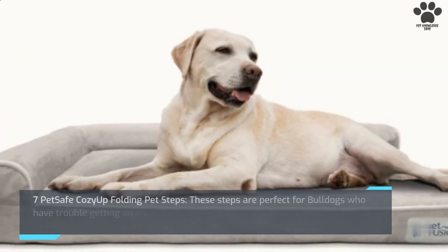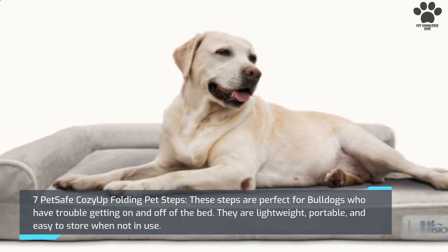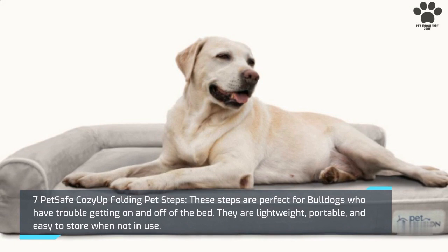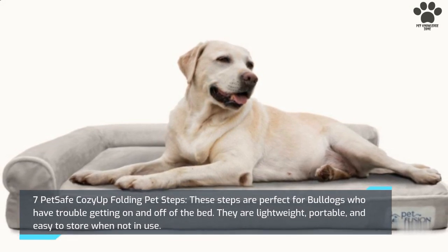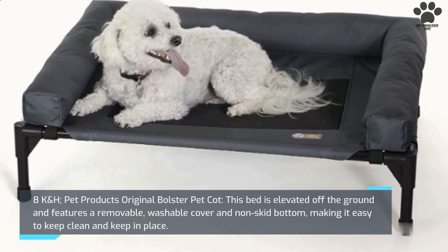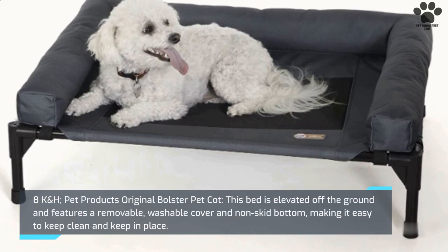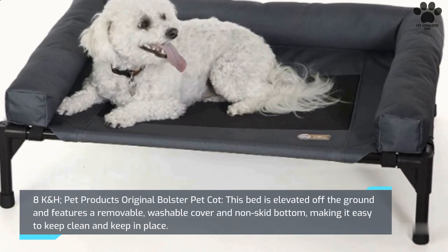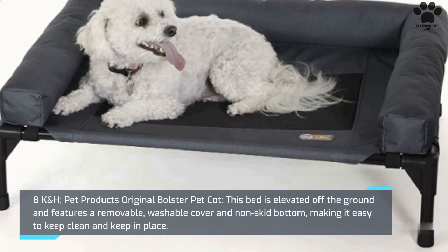7. Pet Safe Cozy Up Folding Pet Steps. These steps are perfect for bulldogs who have trouble getting on and off of the bed. They are lightweight, portable, and easy to store when not in use. 8. K&H Pet Products Original Bolster Pet Cot. This bed is elevated off the ground and features a removable, washable cover and non-skid bottom, making it easy to keep clean and keep in place.